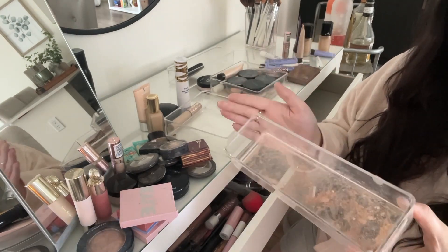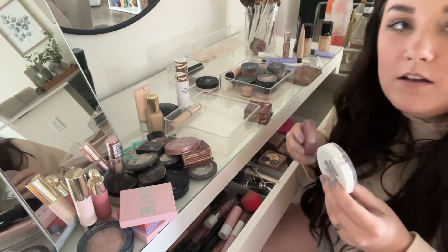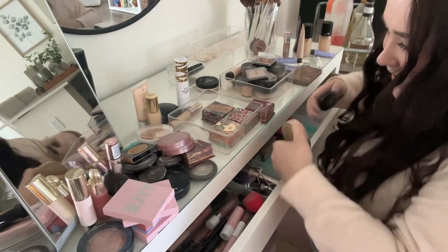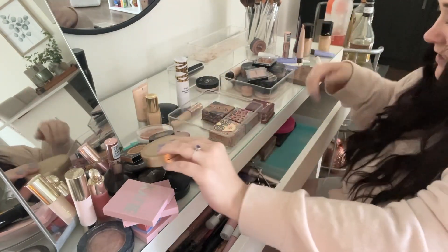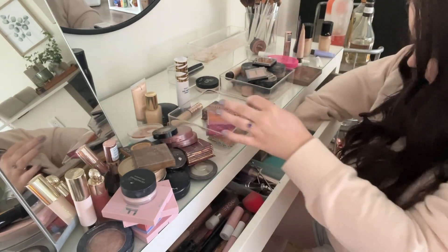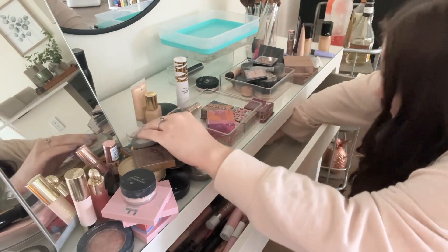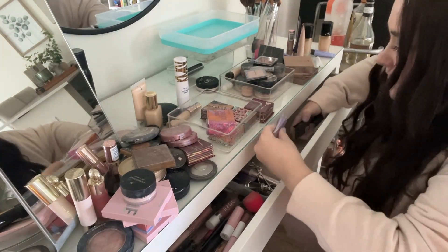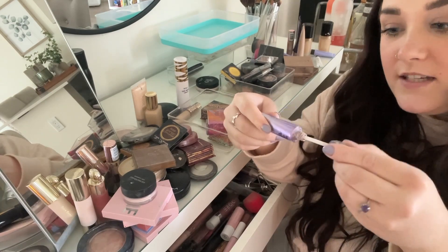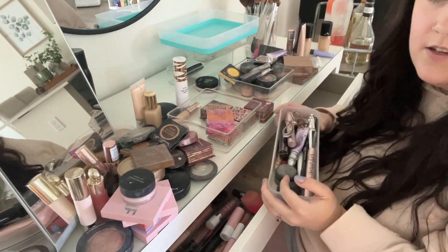Can we talk about the amount of highlighter in this thing? That's so gross. Why do I have like 20 bronzers that are open? It's clear that I have a problem — I'll admit. There are so many products back here. Does anyone remember when they had these wands and it wasn't just the squeeze tube? That tells you how old this thing is. I'm already starting to regret this project.